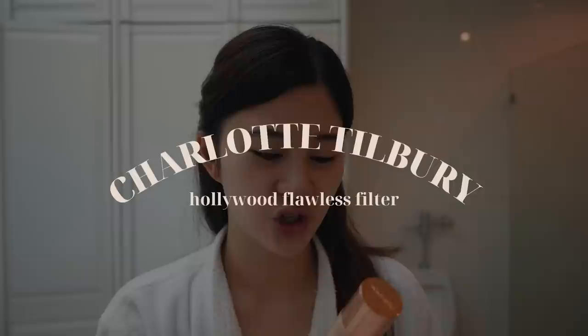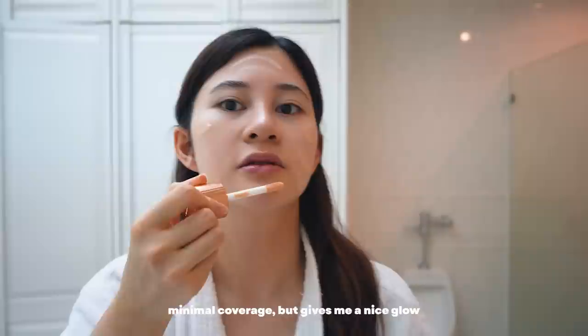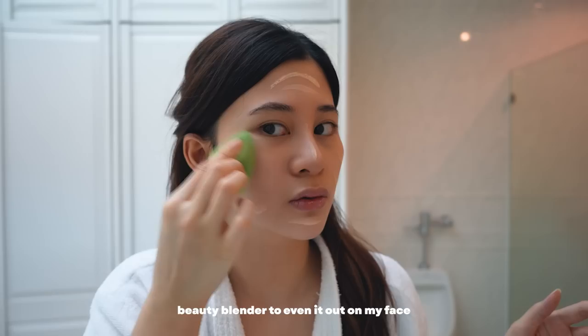The labels are gone — that's how much I use it! Charlotte Tilbury's Hollywood Flawless Filter barely has any coverage; it just gives me a nice glow under my foundation or concealer, which I really love. Then I use my beauty blender to blend that out.